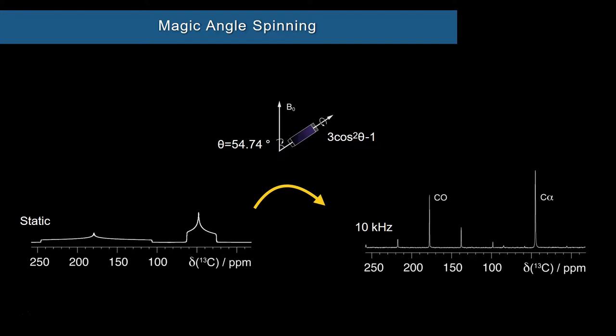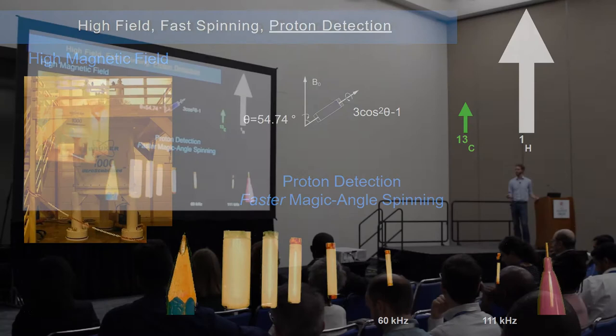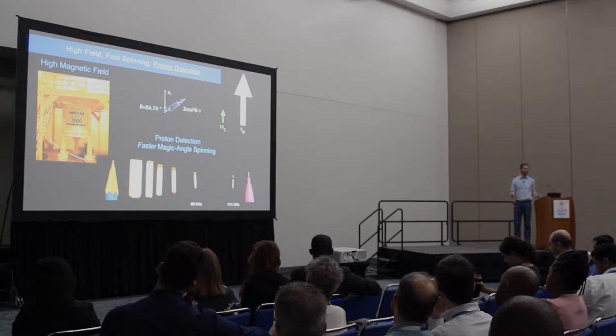I'd like to explain a little bit what we do in magic angle spinning NMR. We orient our sample at a particular angle and spin, and this transforms a very broad spectrum that we would have in a static sample to narrow, solution-like spectra. This shows a carbon spectrum. What we'd like to do is apply this same technology but detect protons, because protons have a four times larger gyromagnetic ratio, meaning a four times larger magnetic moment for detection. But to do this, we need to spin much faster. You can see the progression of rotor sizes over the years getting smaller and smaller, which allows us to spin faster. These last two rotor sizes represent the technological breakthrough that really allows us to detect protons and do proton-detected spectroscopy more generally.